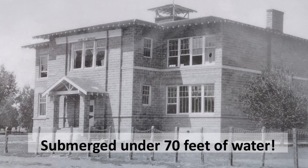People weren't happy about it, but they had to leave. And then for decades, St. Thomas was submerged under 70 feet of water.